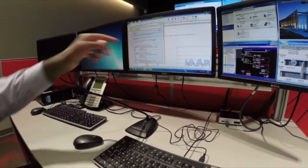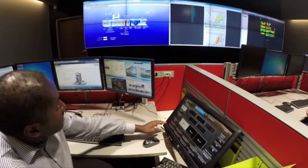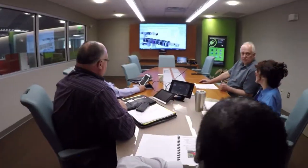Immediate steps were taken to adjust the controls for these systems to align with the library's operating schedule, and additional retrofit strategies were identified to further decrease the EUI.